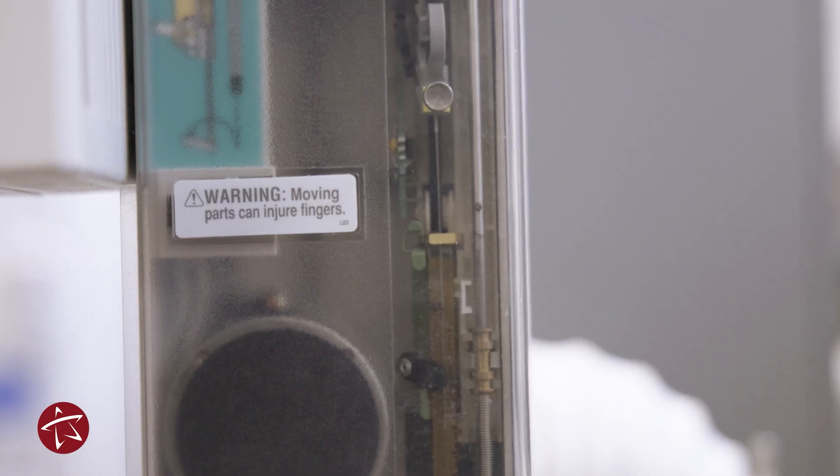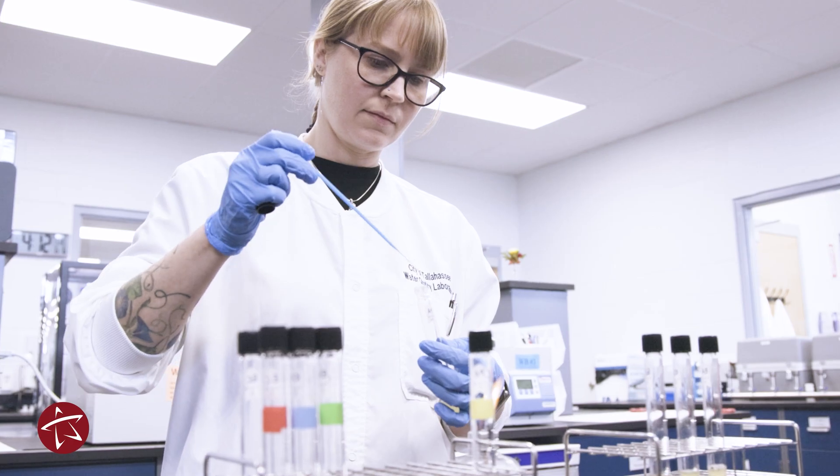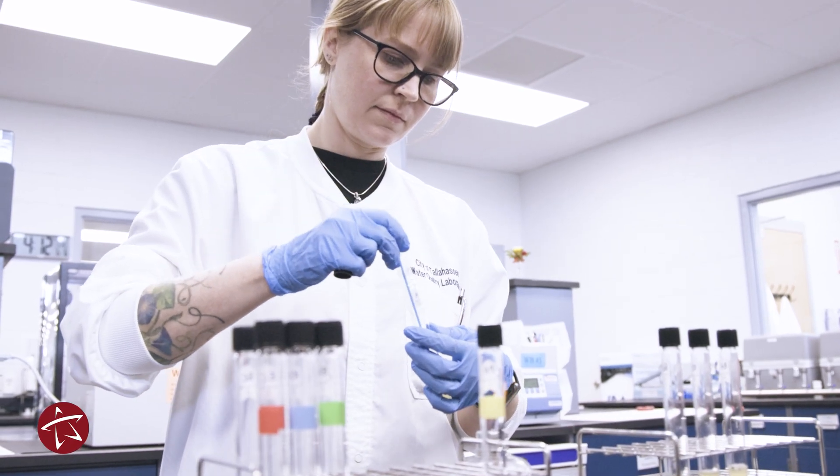Annually, we get about 8,000 to 10,000 samples. We do over 300 analytes on these samples. As you can see, we have a very talented team here that can do all of these analyses.